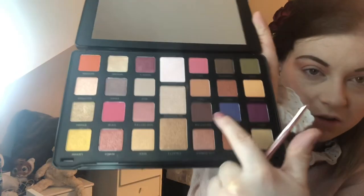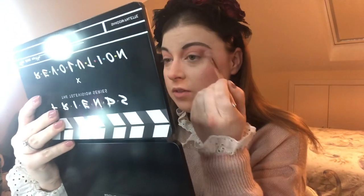Oh my god, how good is this eyeshadow? It's so pretty. I've blended that out quite nicely and the pigment is beautiful. I think I'm going to deepen out the crease a smidge with Mrs. Geller — it's a brown colour. I'm only going to do a tiny bit because the payoff on these eyeshadows is amazing, so I don't want to go too dark.